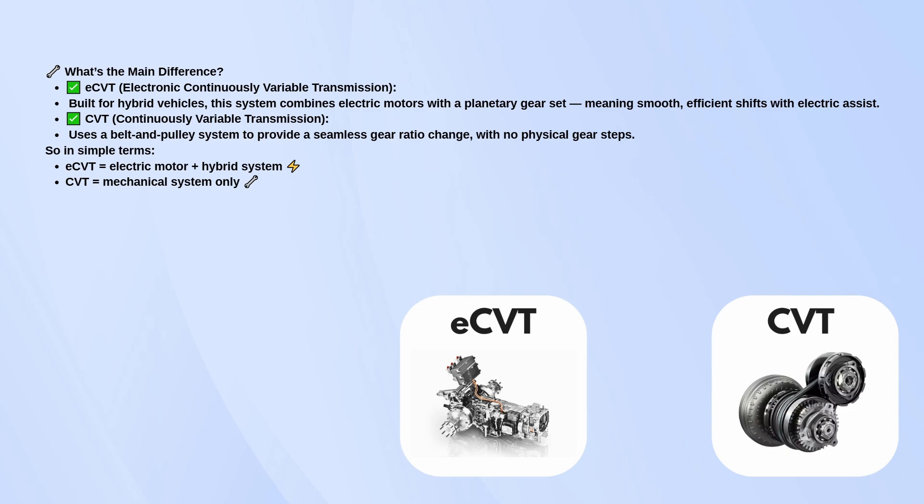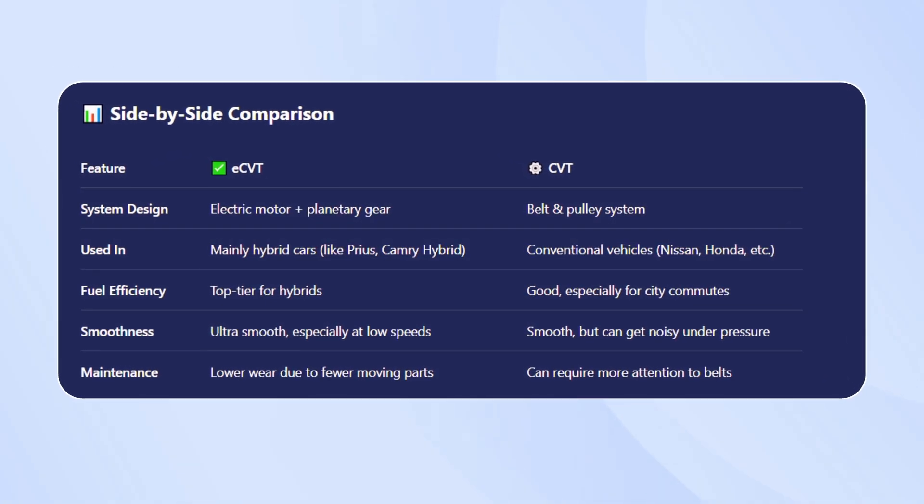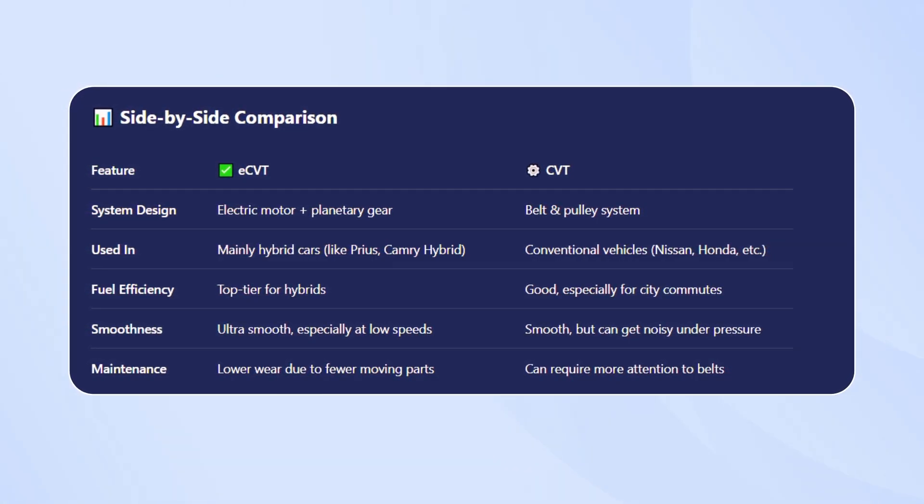Now, let's compare them side by side. eCVT is designed for hybrid vehicles like the Toyota Prius or Camry Hybrid, while CVT is found in conventional cars like those from Nissan or Honda. When it comes to fuel efficiency, eCVT is top-tier, especially in hybrids, while CVT is still good, particularly for city driving. In terms of smoothness, eCVT is ultra-smooth, especially at lower speeds, while CVT is smooth but can get a little noisy under pressure. Maintenance-wise, eCVT has lower wear due to fewer moving parts, whereas CVT may require more attention to the belts.